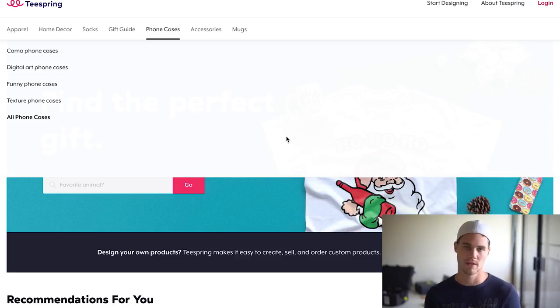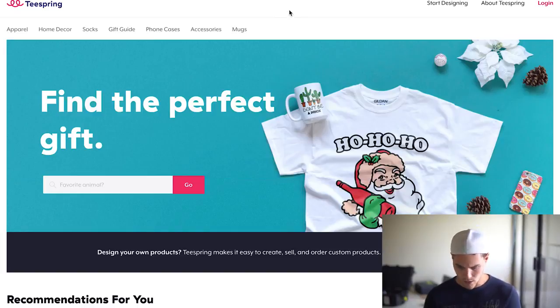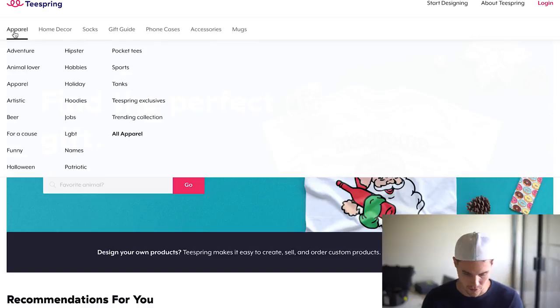The first thing I like to do is go to a couple different websites to get ideas and get the creative juices flowing for niches. One of them is Teespring, and actually most of these websites I use are custom t-shirt websites. The reason why is because people make t-shirts that are either funny or based on a certain niche. So I go over to apparel and you can see the different niches they show here. Let's just do apparel and see what they got.